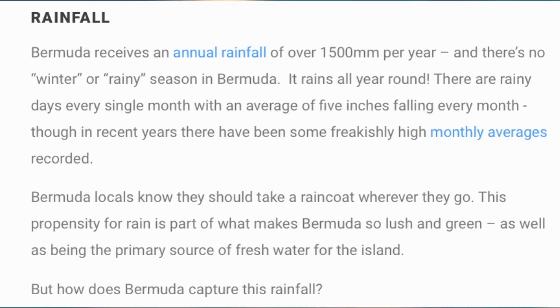First, rainfall provides between 50 to 70 percent of the fresh water used in households. Bermuda receives an annual rainfall of over 1,500 millimeters per year, and there's no winter or rainy season — it rains all year round. There are rainy days every single month, with an average of five inches falling every month, though in recent years there have been some frequently high monthly averages recorded. Bermuda locals know they should take a raincoat wherever they go. This propensity for rain is part of what makes Bermuda so fresh and green, as well as being the primary source of fresh water for the island.